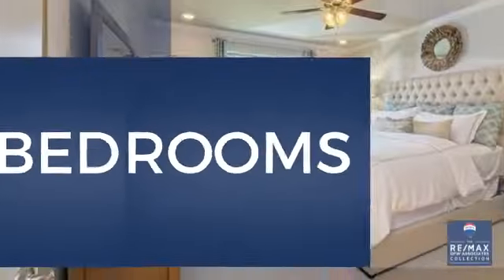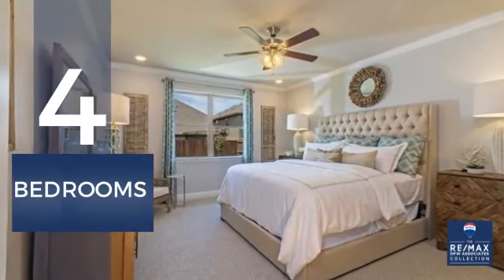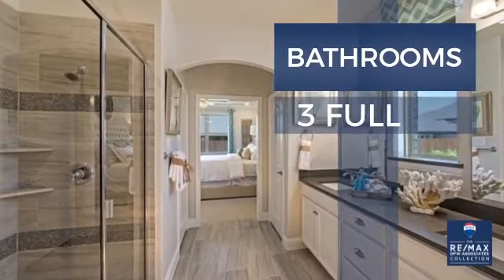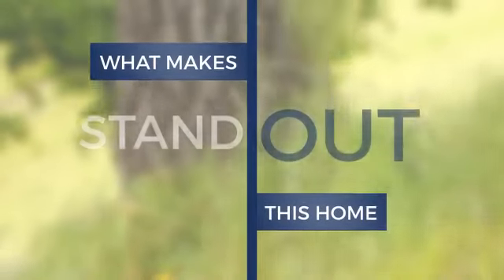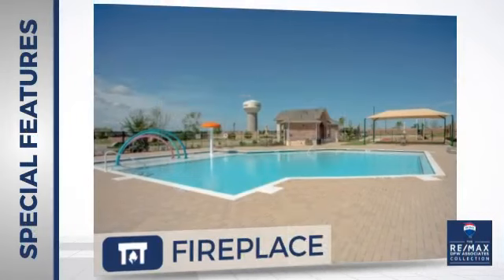Inside you'll find four bedrooms, so everyone has a private space to come home to, as well as three full bathrooms. But here's what sets this home apart from the rest — there are also some valuable features and benefits in this home.